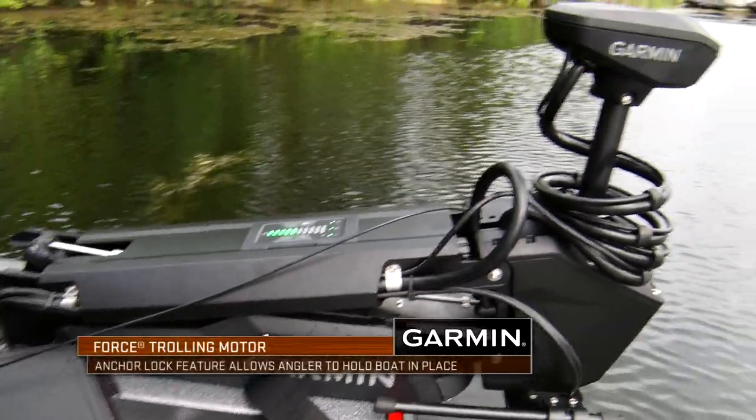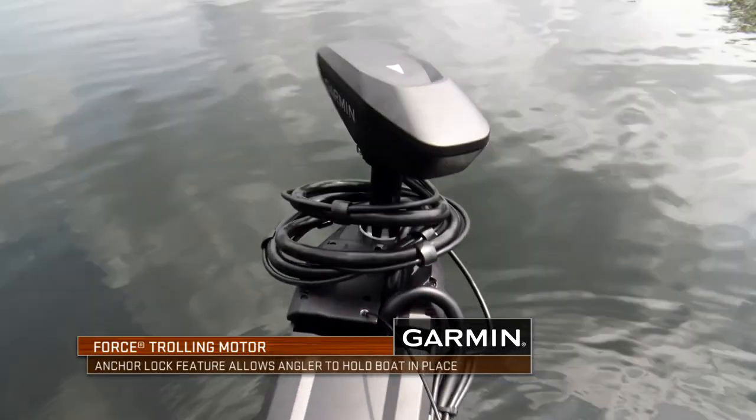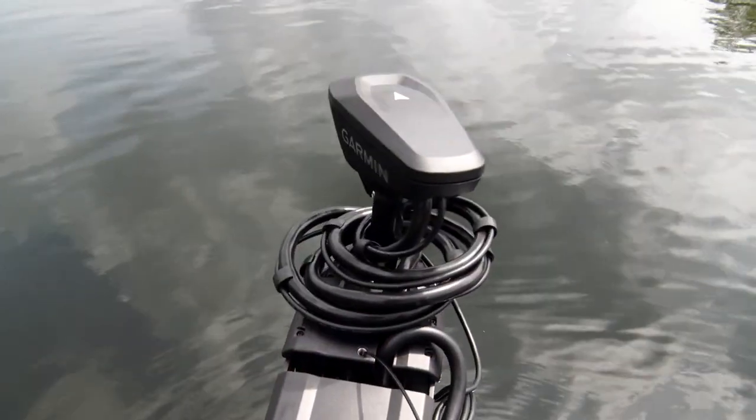Anchor lock is absolutely critical, especially when you're offshore or if I'm jerkbait fishing a lot and I don't want to move. Because I've located them, I hit that button and I know I'm staying right where I need to be.